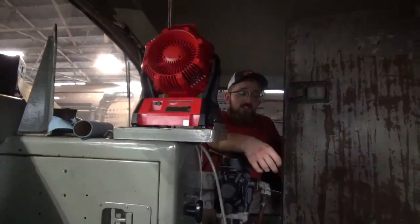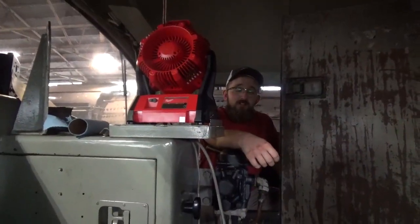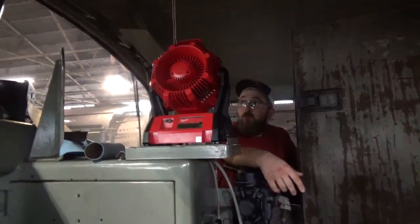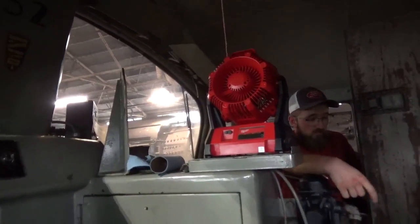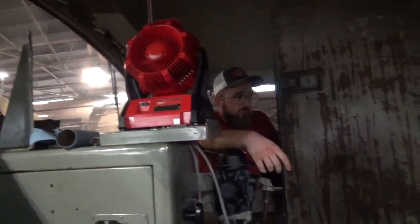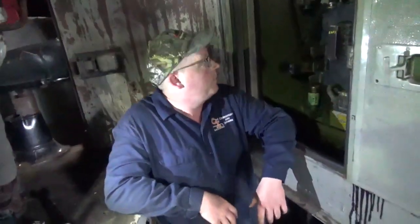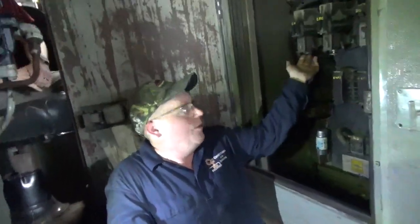My name's Josh Biggers, I'm a volunteer here at HVRM, just general volunteer work. We're here in the cab with the 52 and we're helping Travis do some general electrical troubleshooting. The problem we're having is one of these relays isn't coming up when it's supposed to, so the engine's not loading.